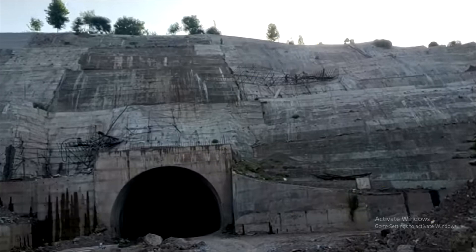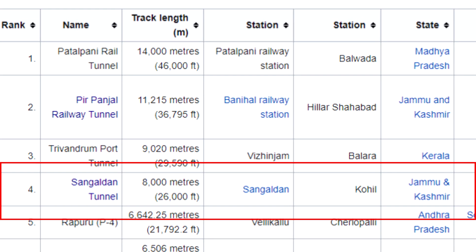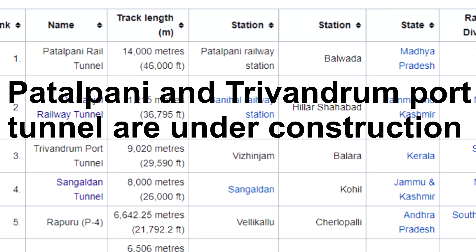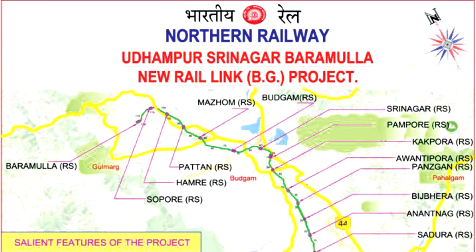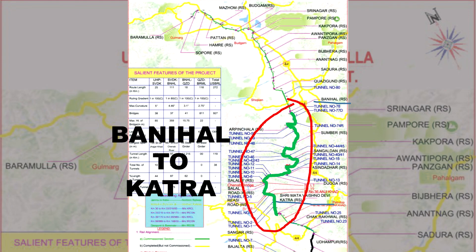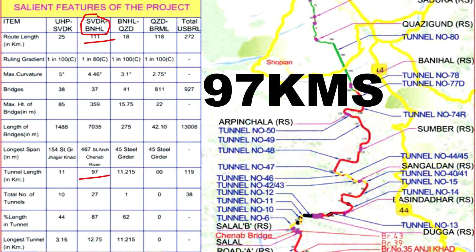Wikipedia shows the Sangaldhan Tunnel as the second longest railway tunnel in India, but if you Google it you won't get any certain information. From my research, the Udhampur–Baramulla train route — which will directly connect Kashmir — has the Baramulla–Banihal and Katra–Udhampur sections operational, while work is ongoing on the Banihal–Katra section. This section passes through the majority of mountains; the distance is 111 kilometers, out of which 97 kilometers is in tunnels.